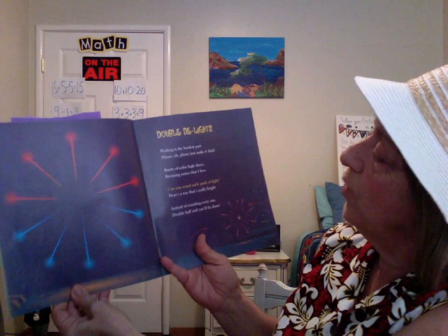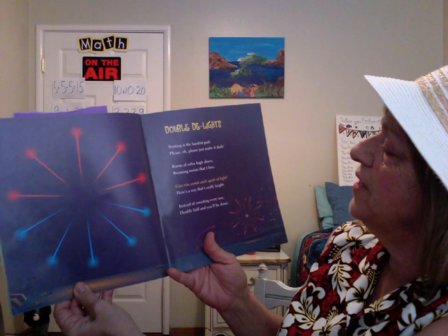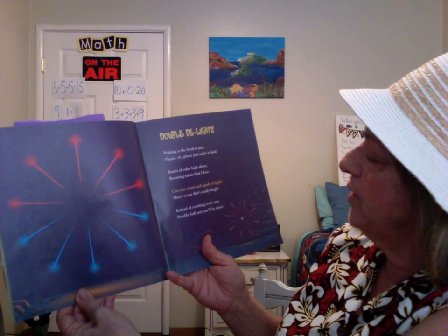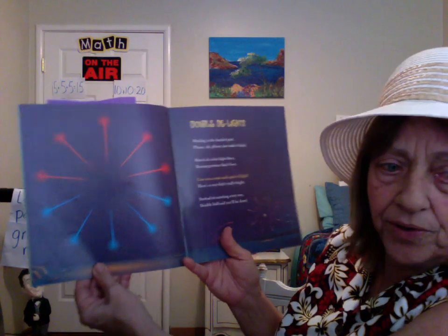Double Delights. Waiting is the hardest part. Please oh please just make it dark. Bursts of color high above. Booming noises that I love. Can you count each spark of light? Here's a way that's really bright: instead of counting every one, double half, and you'll be done.